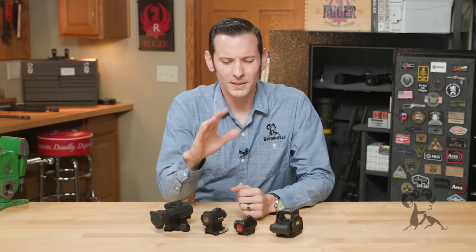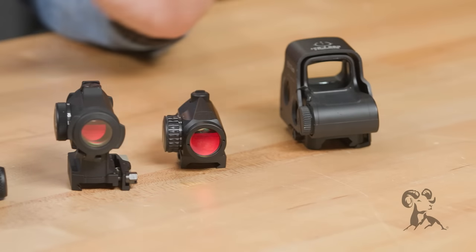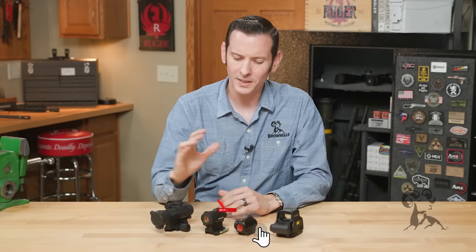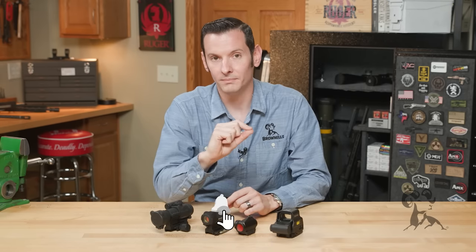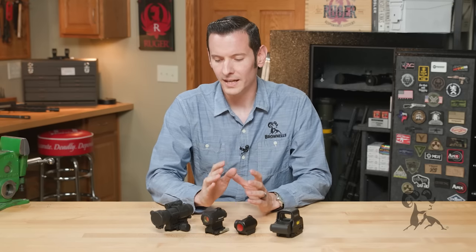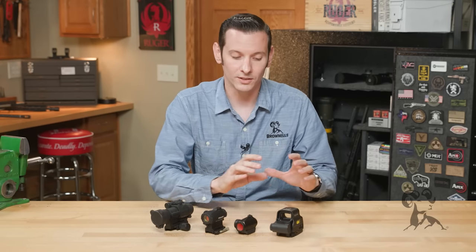The biggest difference you're going to see when shopping around between the standard red dots and your holographic sights is going to be price. The standard red dot sight projects an LED image onto a lens in front of you, which is a lot easier to manufacture, so they're generally going to be cheaper in most cases.